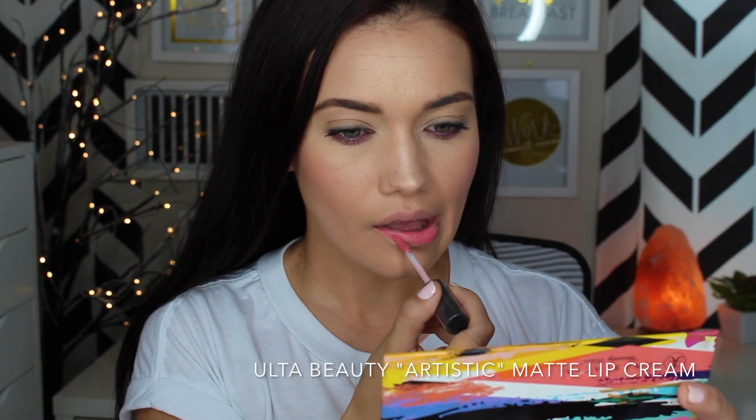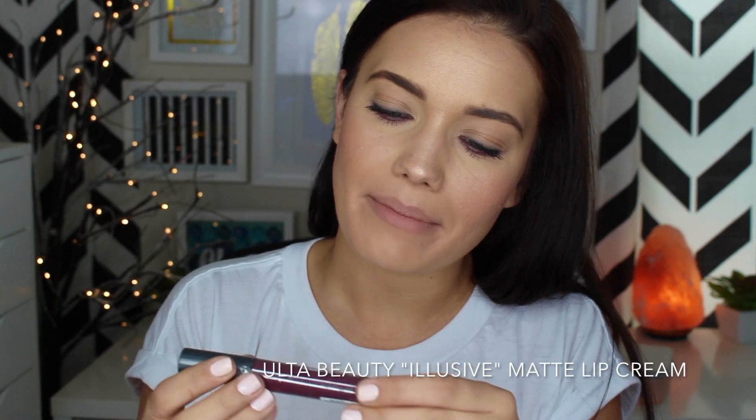And lastly, I have three matte lip creams to try — this is Elusive, this is Proper, and this is Artistic. Let's start with Artistic. These feel just like all the other matte lip creams out there — really great, very comfortable, not overly matte. The next shade is Proper — I think I'm going to love Proper, I love these types of tones. I wish I had this color for summer; it's a great shade and it feels real nice. And then the last shade is Elusive in the matte lip cream — it's almost dark lip time, like the first dark lip I've put on in a while.